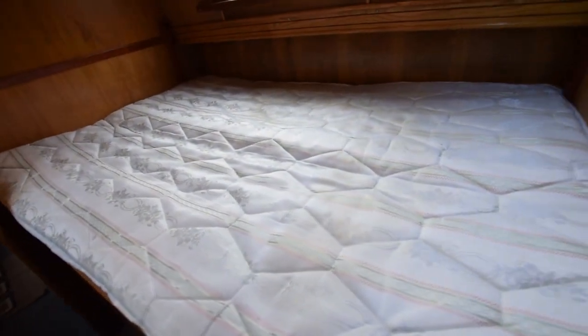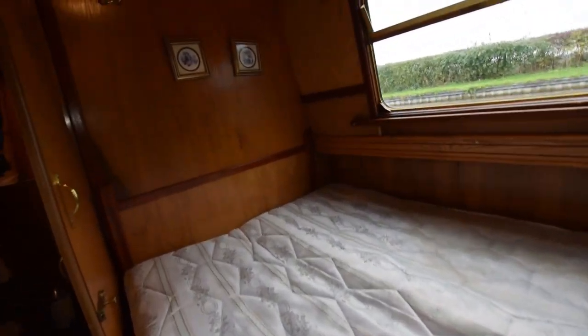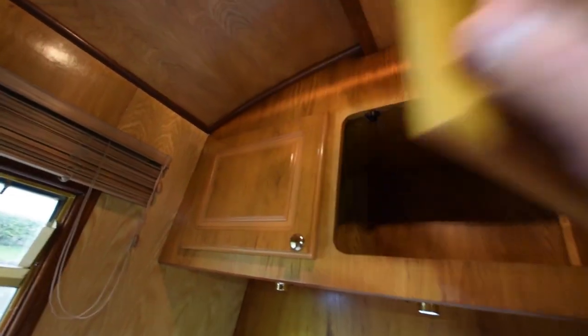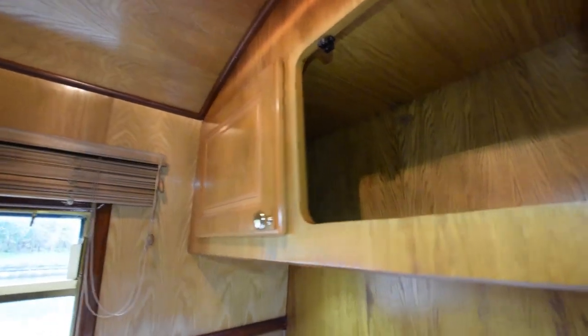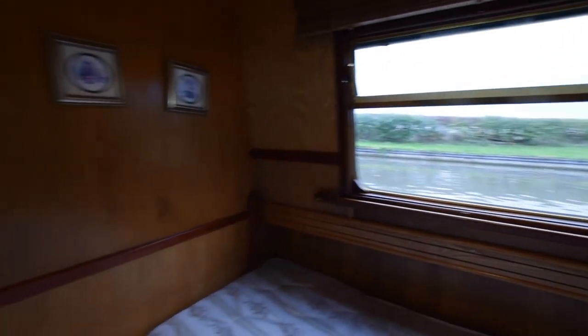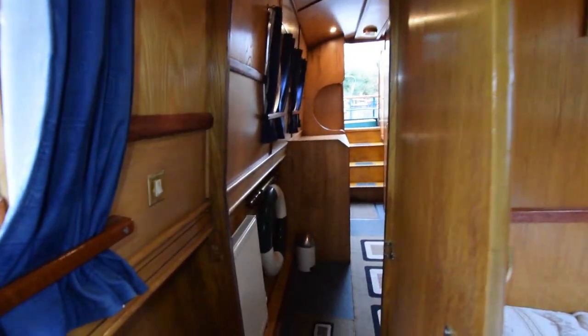Into the fixed double bedroom — the bed itself is six foot three long and four feet wide. There are cupboards over and reading lights underneath those cupboards. The holding tank for the pump-out loo is under the bed.